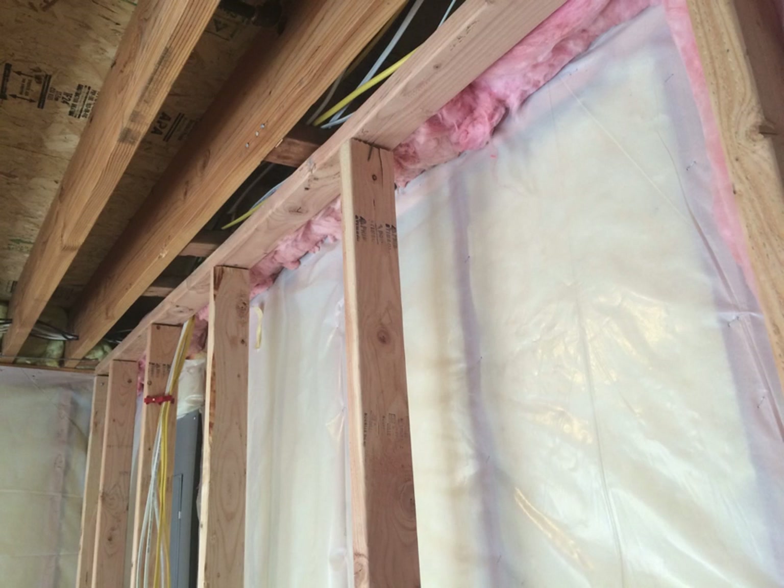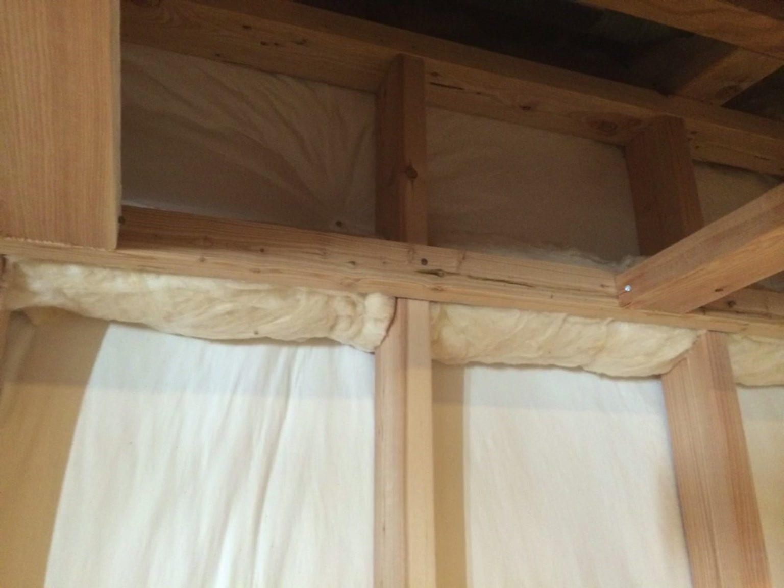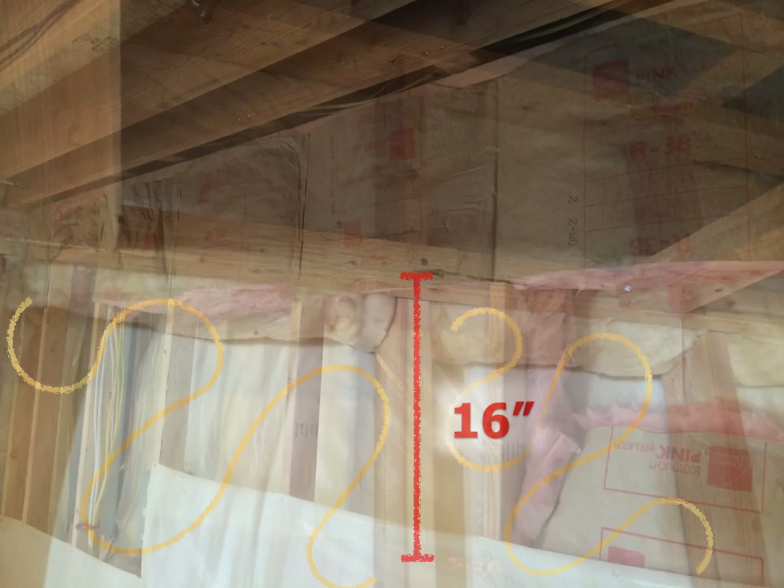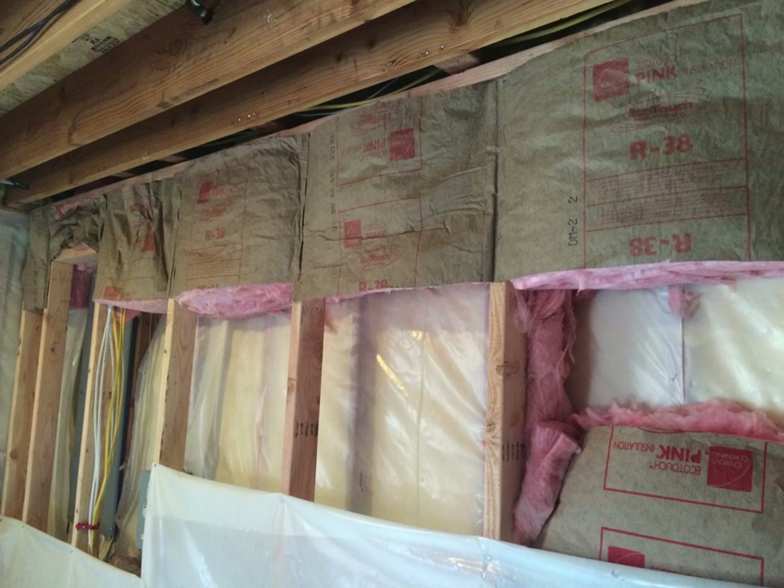Here's another example where insulation is improperly used to fill a large gap between two walls. And similarly at a soffit level, some insulation is folded up. To use insulation in these applications as a fire block, it would need to be at least 16 inches of vertical height and to fill the cavity completely. You see that done correctly in this photo, where fiberglass is used for a 16-inch depth to completely fill the cavity back to the other wall behind.